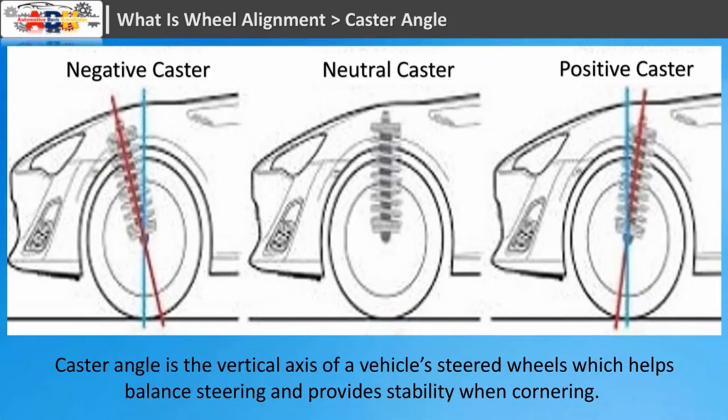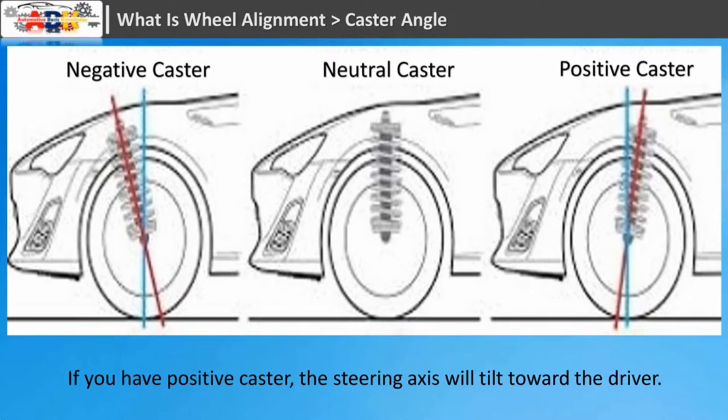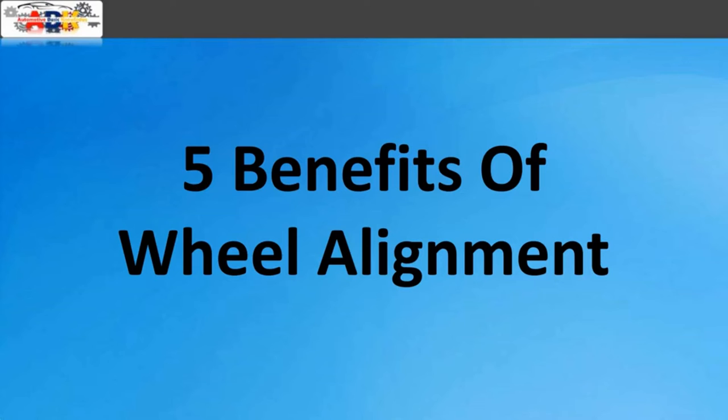Caster angle is the vertical axis of a vehicle's steered wheels, which helps balance steering and provides stability when cornering. Specifically, it's the angle of your steering axis when viewed from the side of your vehicle. If you have positive caster, the steering axis will tilt toward the driver. Negative caster, on the other hand, means the steering axis tilts toward the front of your vehicle.